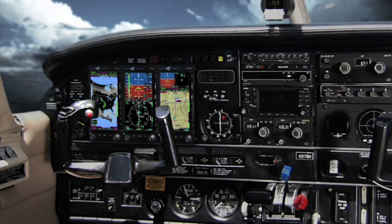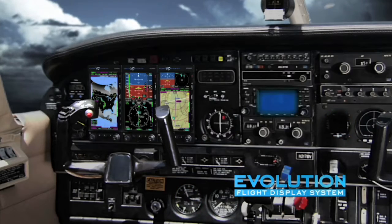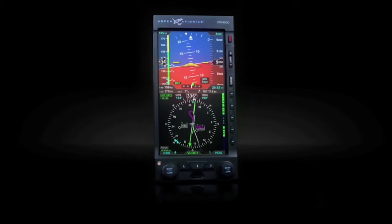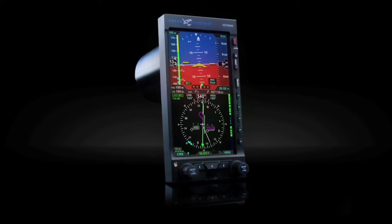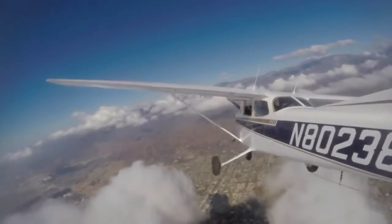Cockpit integration is also very easy. Aspen Evolution works with whatever avionics are already in your panel. Aspen's Evolution 1000 Pro PFD delivers an array of standard and optional capabilities to enhance your awareness and safety during each flight.